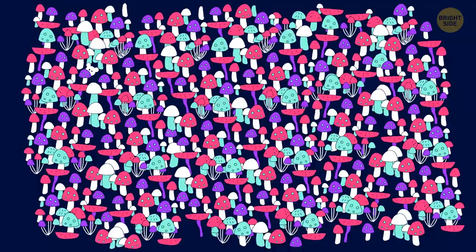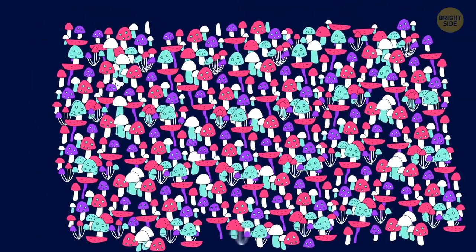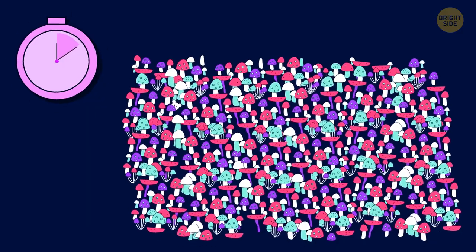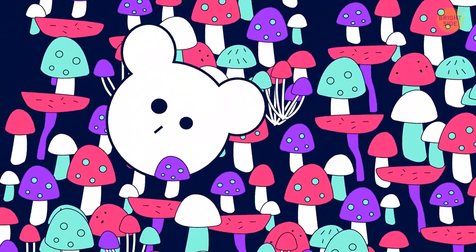A mouse is hiding somewhere among these mushrooms. Can you spot it? It's chosen one of the largest mushrooms to take cover behind.